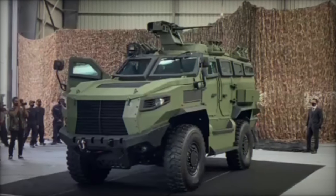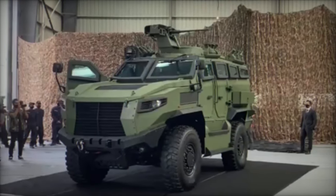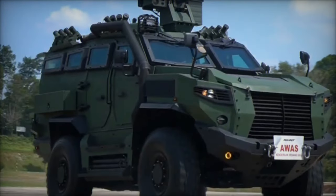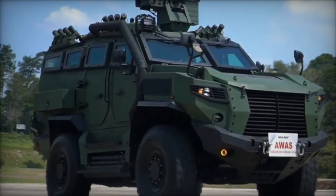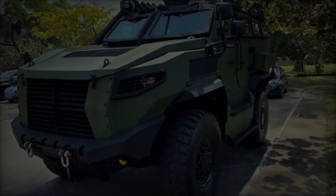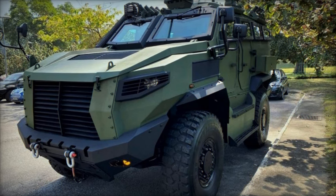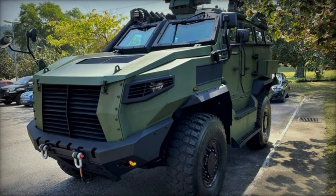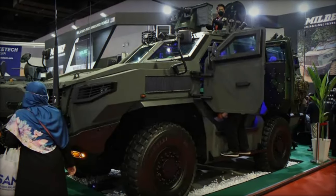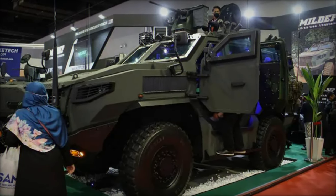With 70% of its components sourced locally, including the chassis, body, and engine, the Tarantula exemplifies Malaysia's burgeoning capabilities in indigenous defense manufacturing, bolstered by strategic partnerships and cutting-edge technology integration. As the Tarantula takes its place on the global stage, it stands as a testament to Malaysia's prowess in defense innovation and a symbol of its unwavering commitment to safeguarding national sovereignty and security.